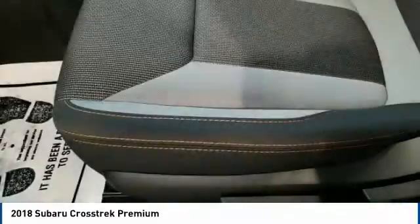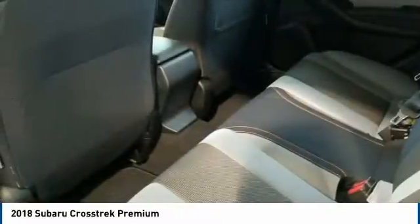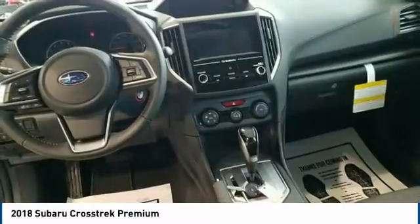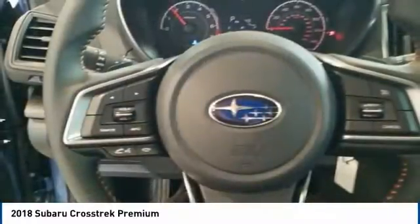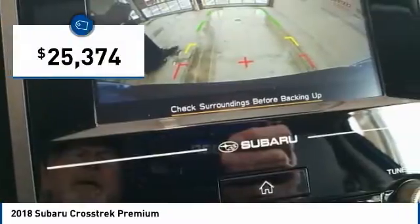The all-wheel drive Crosstrek pulls in the best parts of the award-winning Impreza and adds the details to give this crossover a bit of style among a sea of boring. And, since it's a Subaru, you know the Crosstrek is built to last and is priced below $30,000.